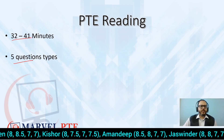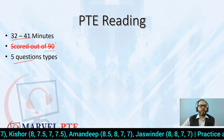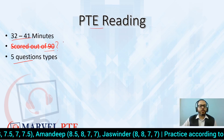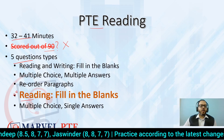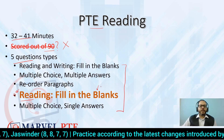Just some basic PTE info: the reading section is 32 to 41 minutes long and there are five question types. Many students think it is scored out of 90 — no, the reading section is not scored out of 90. Today's topic is Reading Fill in the Blanks, which is the fourth question type in the order. Now the order of reading is fixed.